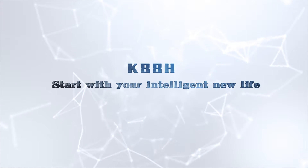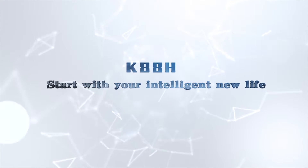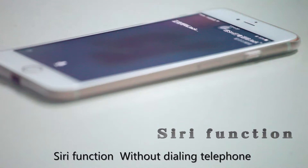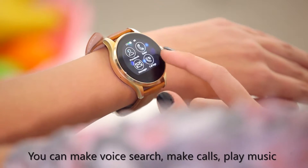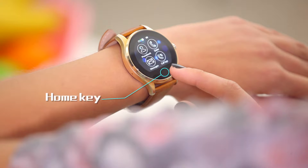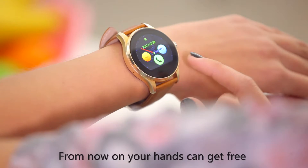K88H — start with your intelligent new life. Siri function without dialing the telephone. You can make voice search and control music, quite convenient and fast. From now on, your hands can be free.